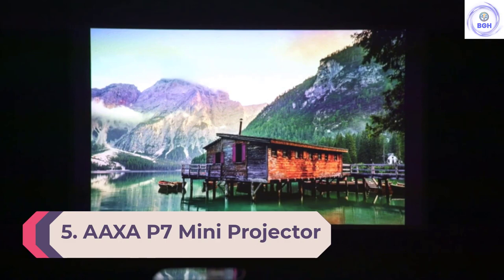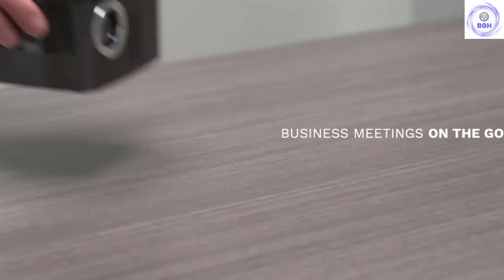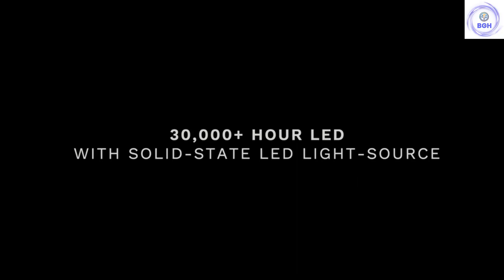Number 5: AXA P7 Mini Projector. Should you be on the portable projector market primarily for business purposes, the AXA P7 Mini Projector should be with you on your next work trip. While other projectors may have better visual clarity, this projector really shines with dense, text-filled imagery, creating clear distinctions between letters and digits on crowded spreadsheets. It also comes equipped with the widest range of ports of all the projectors tested, including even a VGA port, something uncommon among the others.